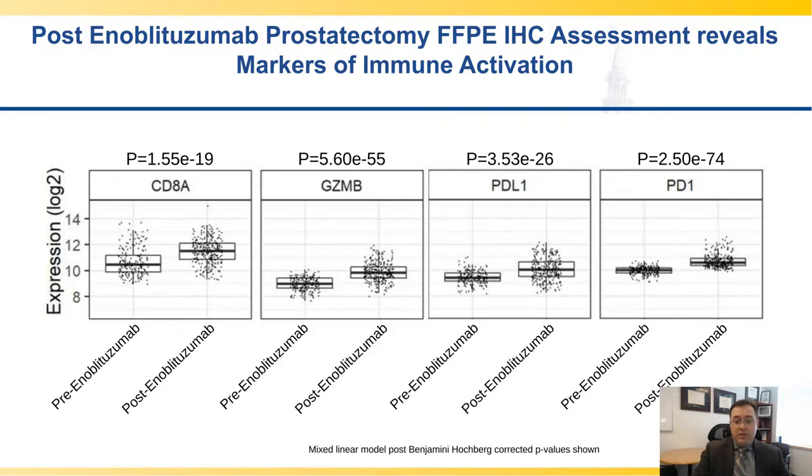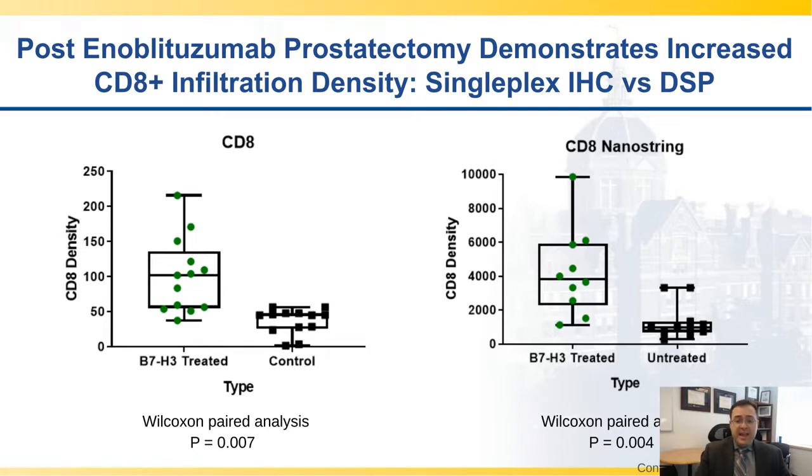To go a bit further, we wanted to know whether the noted CD8 increase is an artifact or is it related to actual CD8 infiltration. Using gold standard single-plex IHC versus the Nanostring CD8 for a subset of 13 of the initial 32 patients on the trial, we show that compared to untreated controls versus treated patients, there is almost a very similar distribution between single-plex IHC CD8 and DSP-based CD8 quantification, giving us high confidence that the findings we're seeing on the DSP are what's actually occurring in the tumor microenvironment.